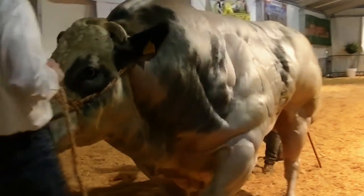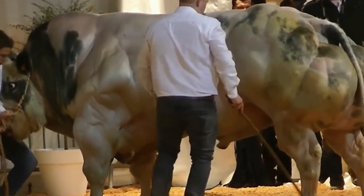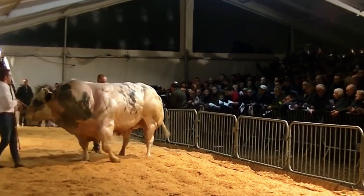Research shows that the crossbreeding event that happened decades ago caused these animals to possess a gene that suppresses myostatin production. Myostatin is a protein that normally inhibits muscle growth after a certain point, which is why they're so super lean.